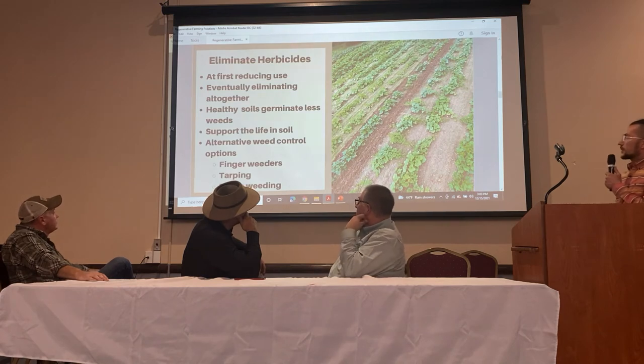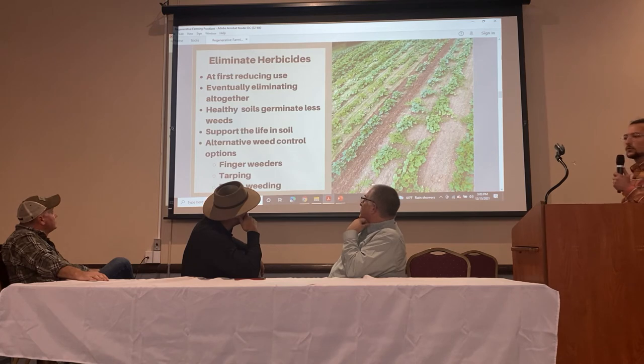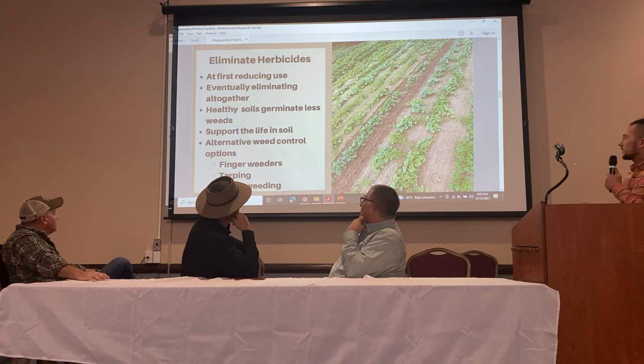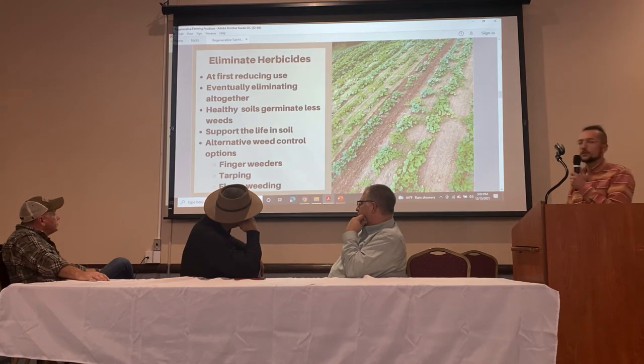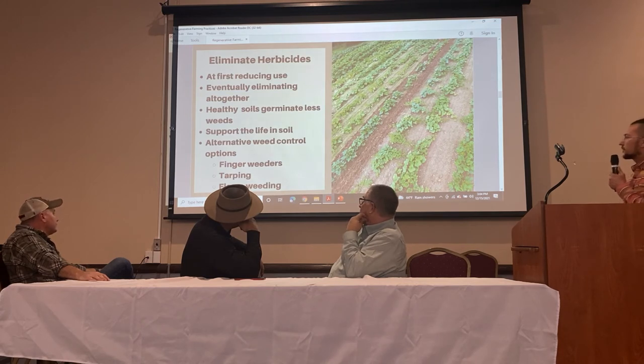We've also been focusing on eliminating herbicides, which has been a bit of a challenge. We're looking into different tools to help with that transition — herbicides like Roundup are just damaging to the soil, so we're trying to get away from them completely. We've started using finger weeders, experimenting with tarping, which a lot of small farmers use for a stale seedbed, and we're also looking into flame weeding.